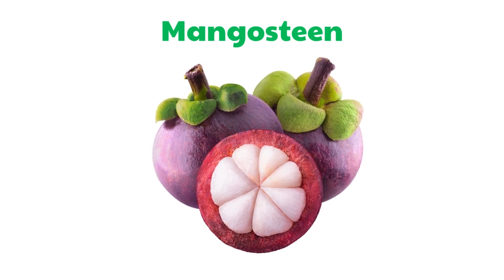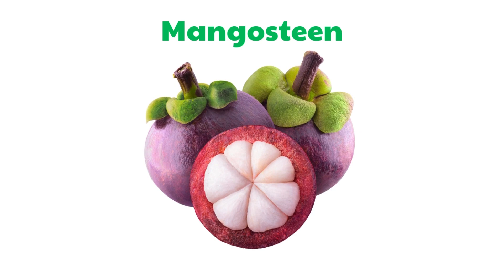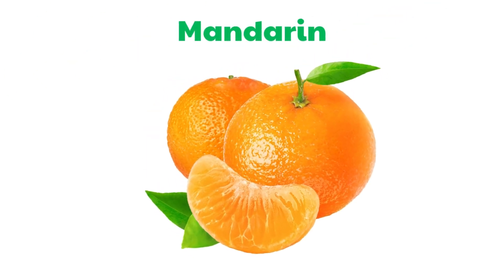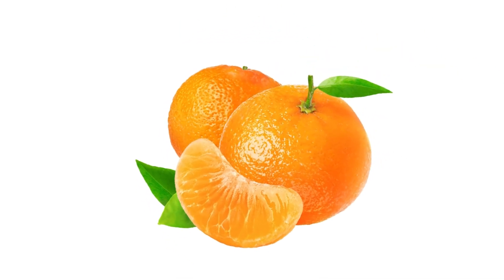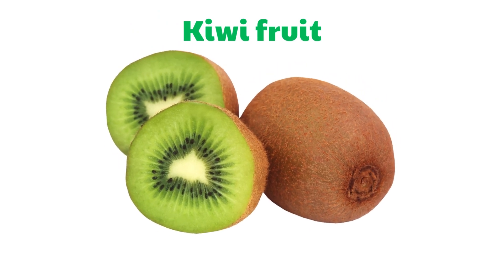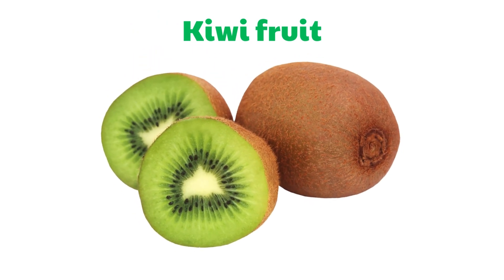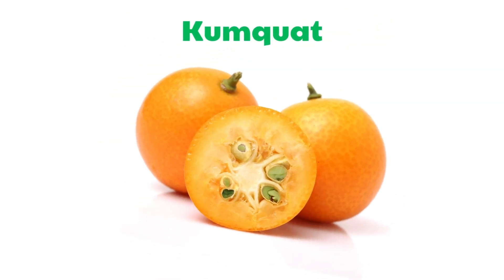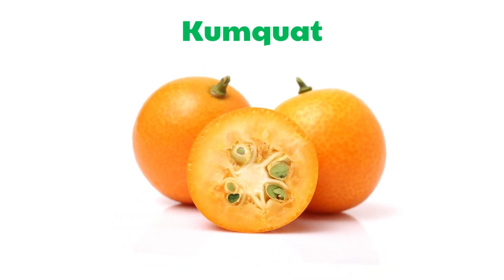Mangosteen. Mandarin. Kiwi Fruit. Kumquat.